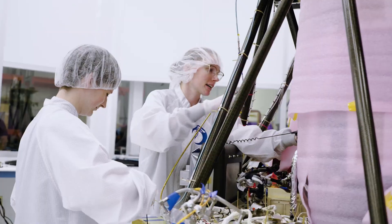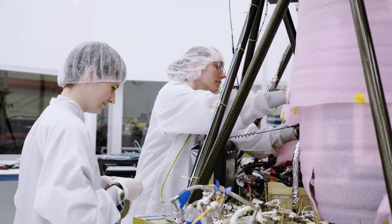Here I'll go more in-depth into the lander's recent progress, final testing, mission overview, and more.